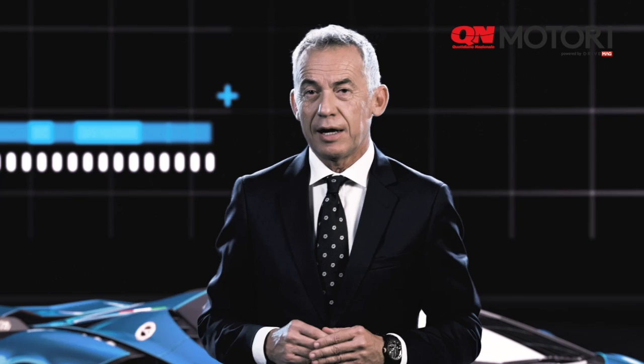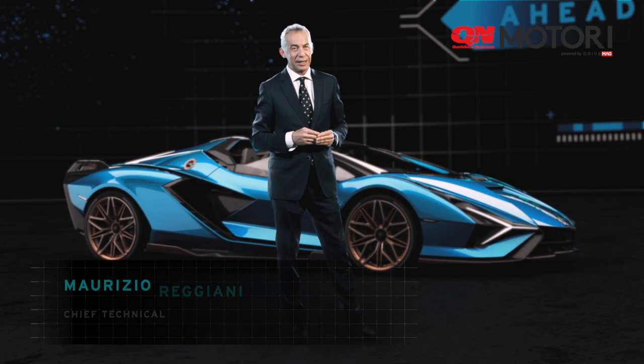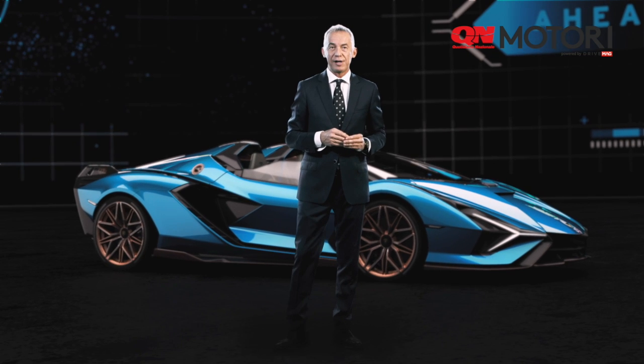Welcome to the world premiere of Lamborghini Sián Roadster. You can see here the amazing car that we produce and this, in terms of design, is one of the most iconic ever realized.